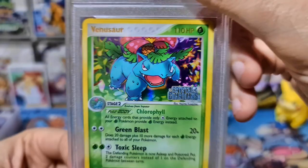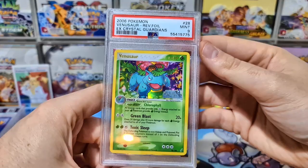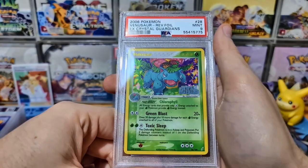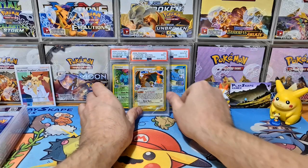Last of the EX Crystal Guardians Reverse Holos — a beautiful Venusaur. You can see the set logo there. I thought all of these had a decent shot at a 10, so I'm happy at least the Blastoise got one. Nines are still very strong for any sort of vintage card. There's a bit of smudging on the case but it's a very nice Venusaur from Crystal Guardians.